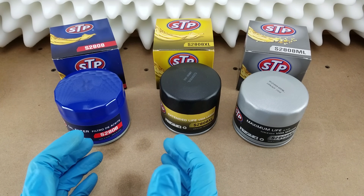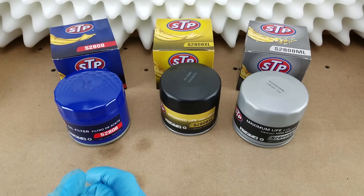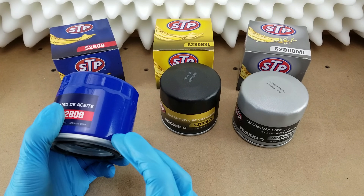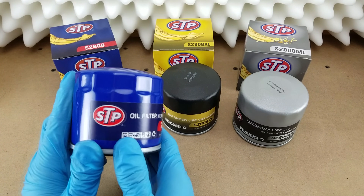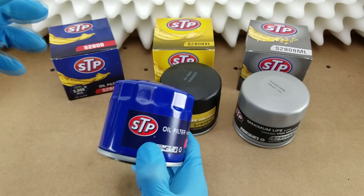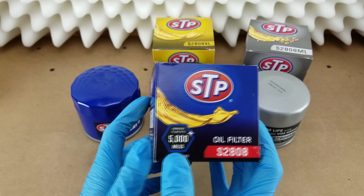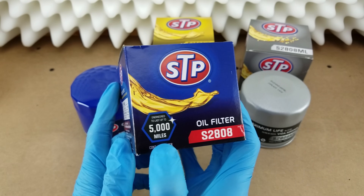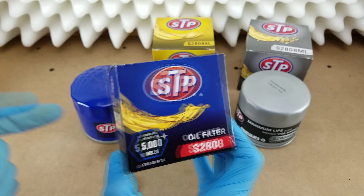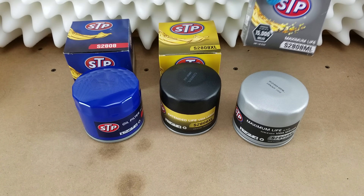So what sets these guys apart specifically? The packaging tells us how many miles each filter has been engineered to last, with the lowest tier being engineered to last 5,000 miles, the XL version 10,000, and the ML version 15,000.